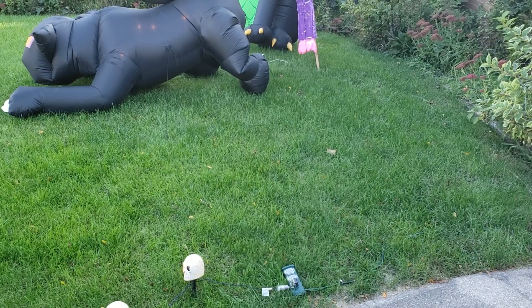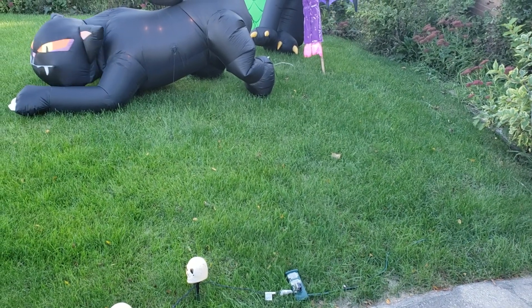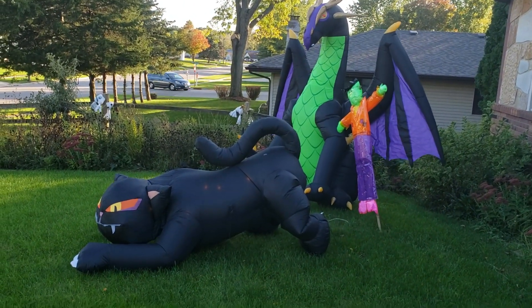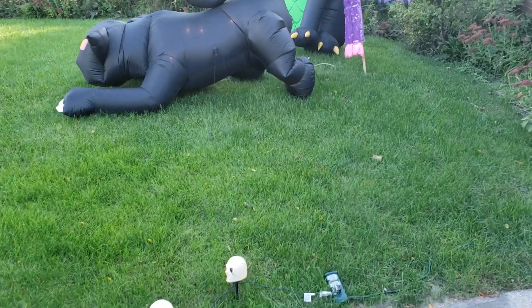We also have a Weird Darkness sign — a lit sign that I've never used. I ordered it a couple of years ago and I've never used it. I was planning on taking it out to comic cons and stuff but I haven't really done that. So hopefully we'll be able to get that working as well.